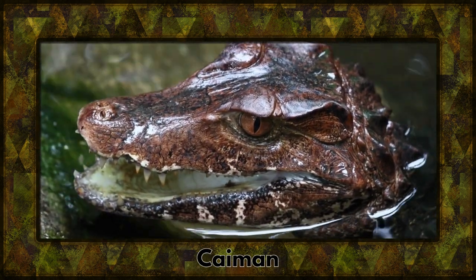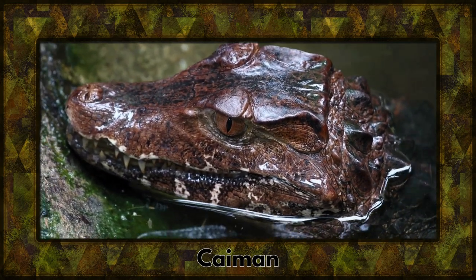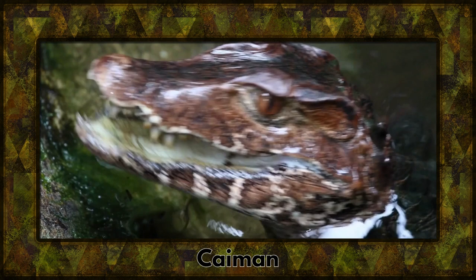Say hello to the caiman, a close relative of alligators and crocodiles. These small-sized predators are swift hunters in South American waters.